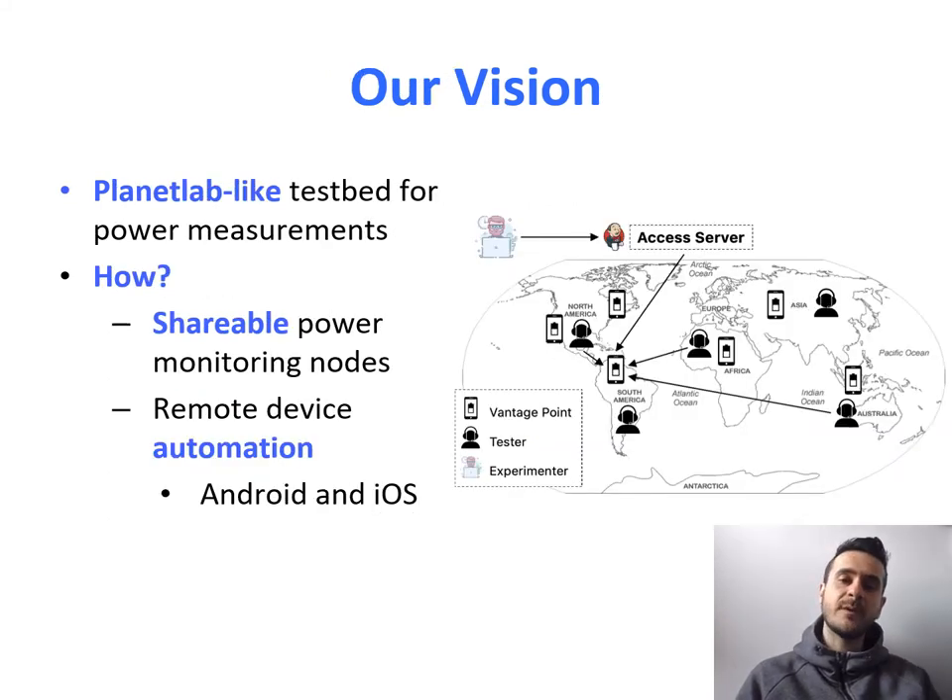So what's the solution to this problem? Our vision is a PlanetLab-like testbed for power measurements. PlanetLab used to be a testbed where researchers would interconnect resources from their organization to run experiments from all over the world. We want to achieve the same thing for power measurements, where researchers and organizations can share their local nodes — mobile devices connected to a power meter — so that we can run power experiments from around the world. Some sort of cloud offering, but built between researchers.